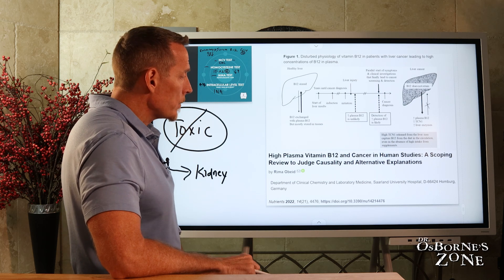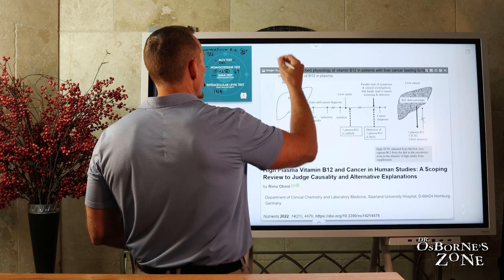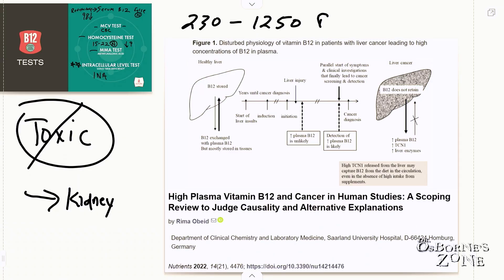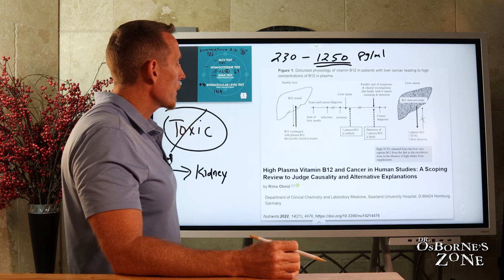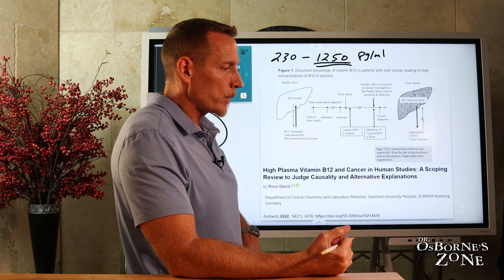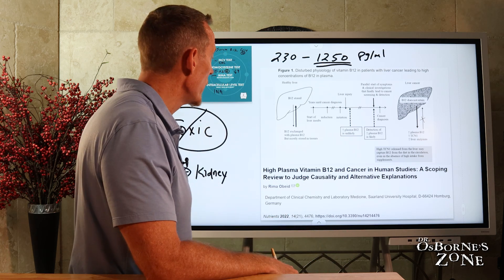Some of you may be taking B12 supplementation and your serum values are showing up high. Serum values generally range from about 230 up to 1,250 picograms per milliliter. If you're taking a good B12 supplement, you could go over this very easily — and that is not toxic. I hear some people say their doctor accused them of having a toxic B12 reaction. No. You had the symptom before you started supplementing. The B12 in your serum went up because you're supplementing, and that's a very effective way to elevate serum B12 levels — but it's not toxic.